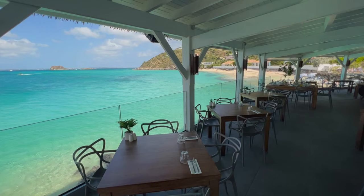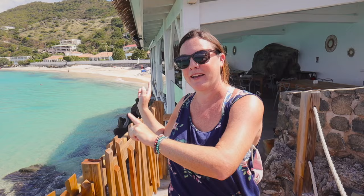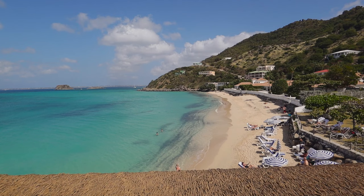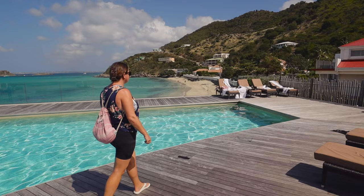It's called Sunset Cafe. They do have breakfast, lunch, and dinner, and outside guests can come as well — so if you're not staying here you can still eat at this amazing place. There are also amazing sunsets from here. And believe it or not, when you're staying here you get two beaches: Grand Case on one side and Petite Plage on the other.